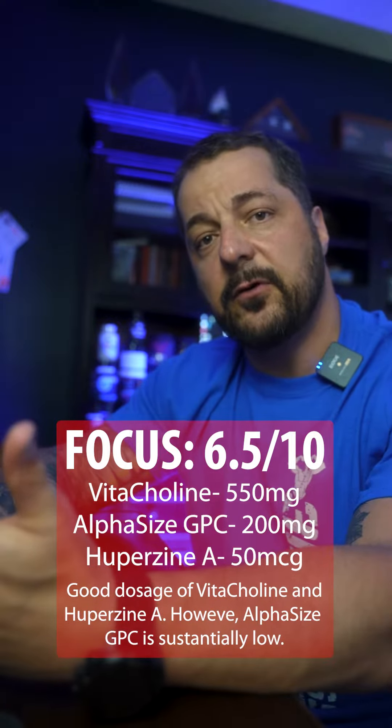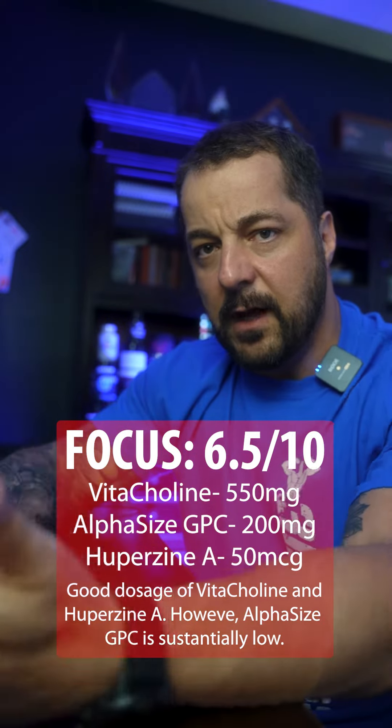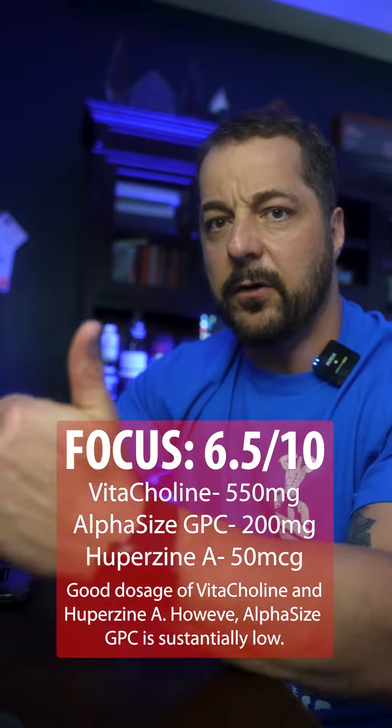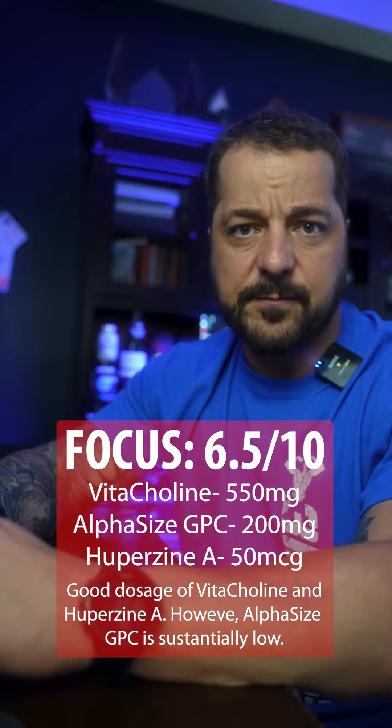They also give you 550 milligrams of Vitacholine, which is a trademarked version of choline bitartrate. For people in the gym, this is going to unlock that mind-muscle connection and give you focus, but it's also been shown to support heart health, liver function, and increase metabolism.